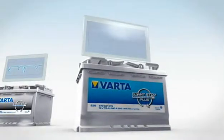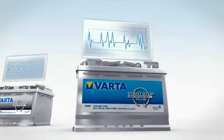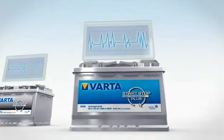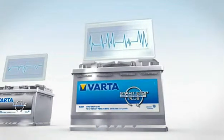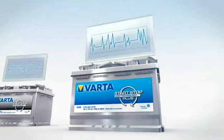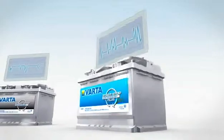Vehicles with enhanced start-stop technology have a range of additional features, such as regenerative braking and an advanced energy management system. These extra features can result in extreme fluctuations in energy — a real challenge that can only be met with specially developed AGM batteries, that is, the Varta start-stop Plus.